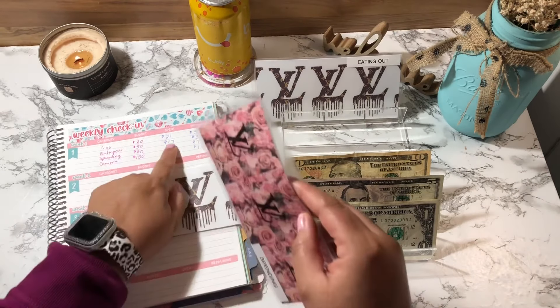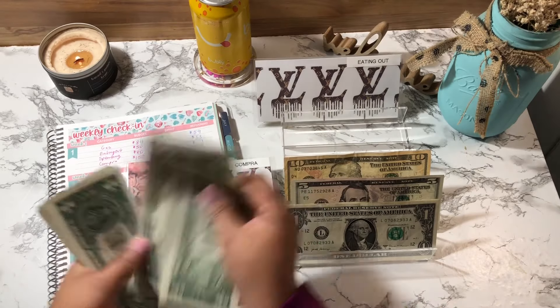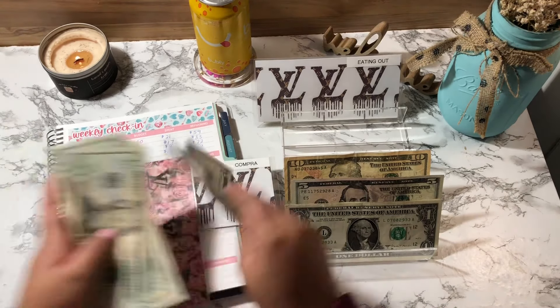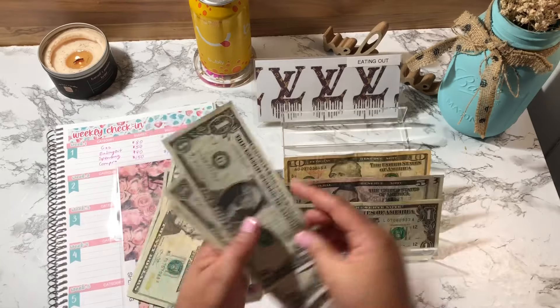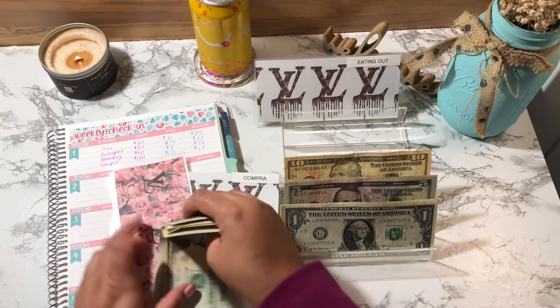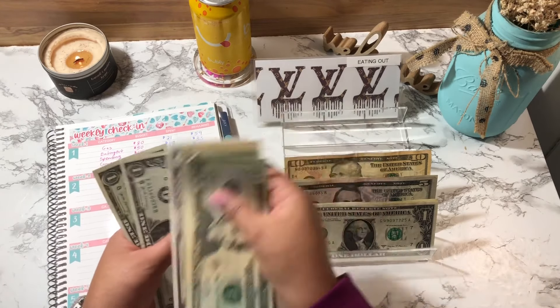Spending needs to take out $8. That's $5, $6, $7, $8. Spending should have $72 remaining: $20, $40, $50, $60, $65, $71, $72.